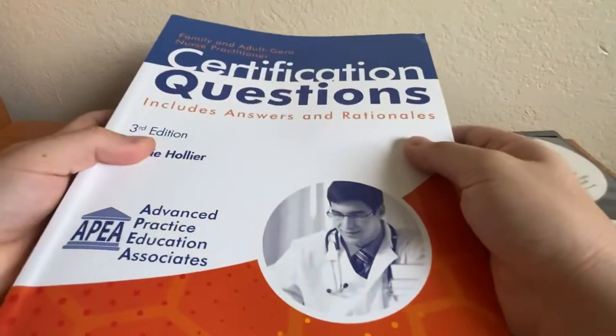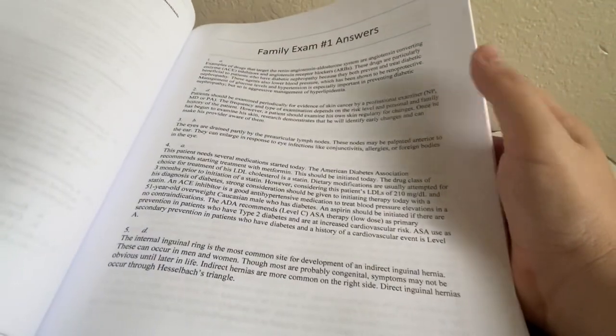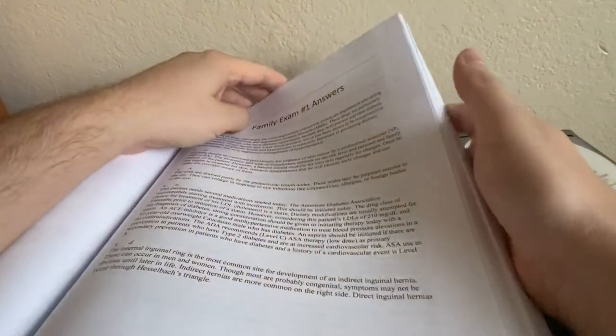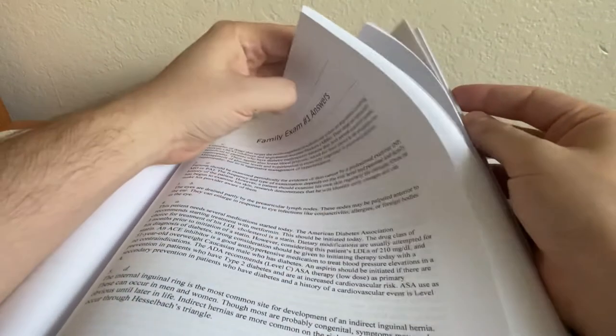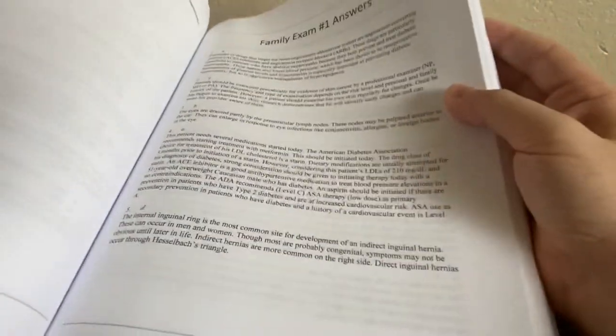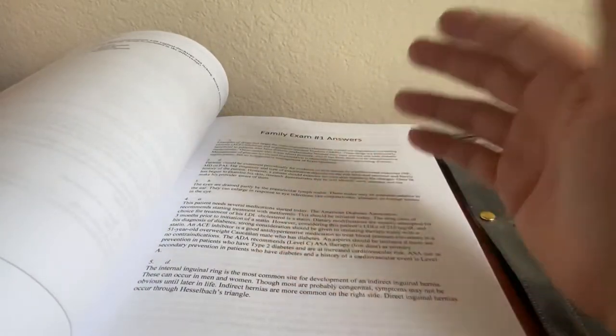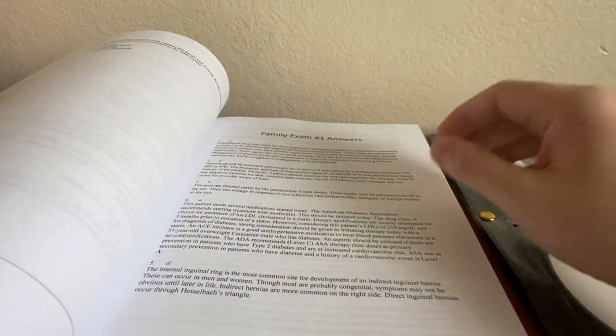This book I would say is pretty helpful but the questions are pretty hard. It's all just questions and answers, so if you see it online there's no additional information — just questions, answers, and rationales. It has three test preps: a family exam test prep, an adult exam test prep, and geriatrics and pediatrics. Those test preps are 150 questions each, which is pretty helpful to get you in the mindset of practicing and knowing how long the test is going to be.